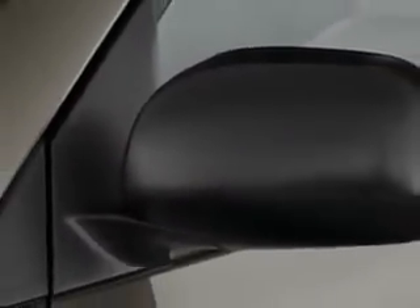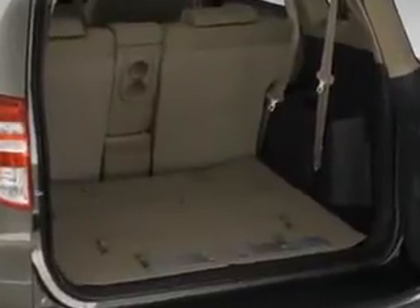Enjoy the drive, feel safe, and have peace of mind in this 2011 Toyota RAV4. See us at Toyota of Orange today.